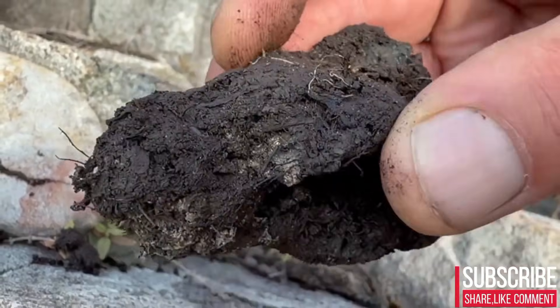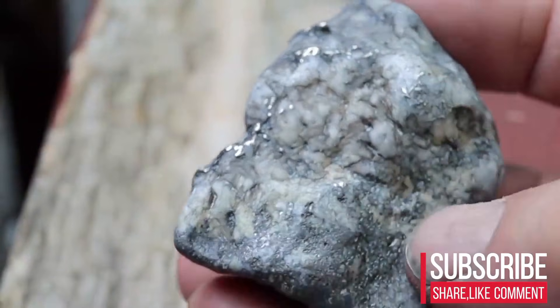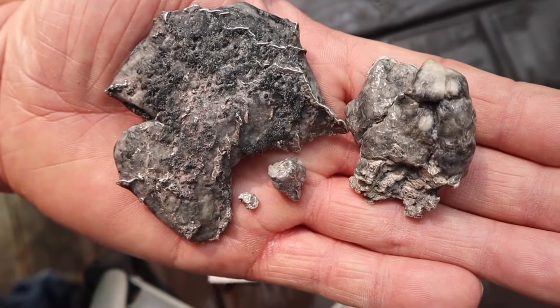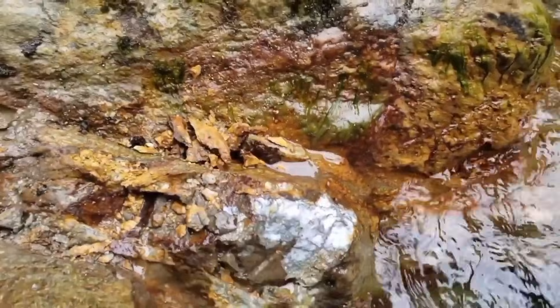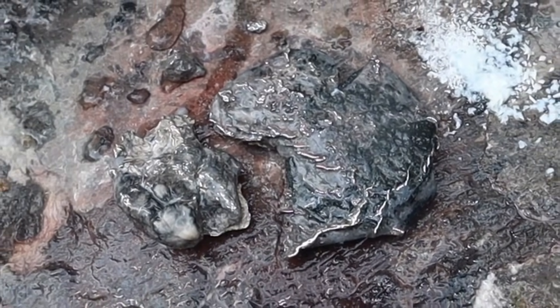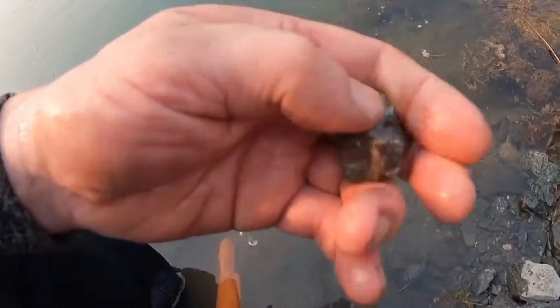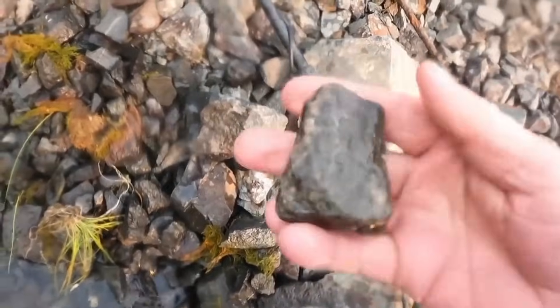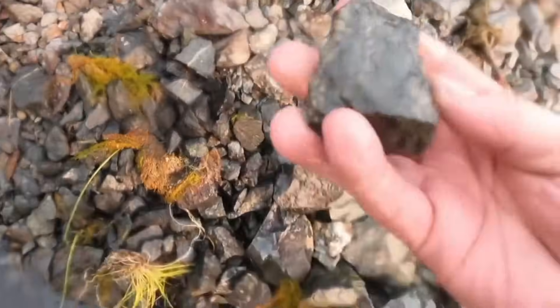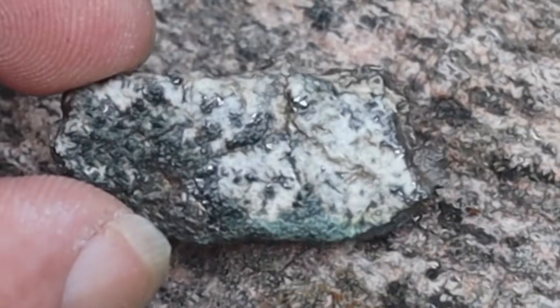There exists a class of stones most people step over without a second glance — smooth, heavy, mysterious. Their surfaces whisper of pressure, erosion, and hidden histories sealed beneath layers of mineral armor. But beneath that calm exterior, these stones are not ordinary at all. They are geological vaults capable of concealing metals far more valuable than their dull exteriors suggest, because inside certain river stones lie microscopic pathways, trapped mineral veins, and metallic residues that can reveal the presence of silver.